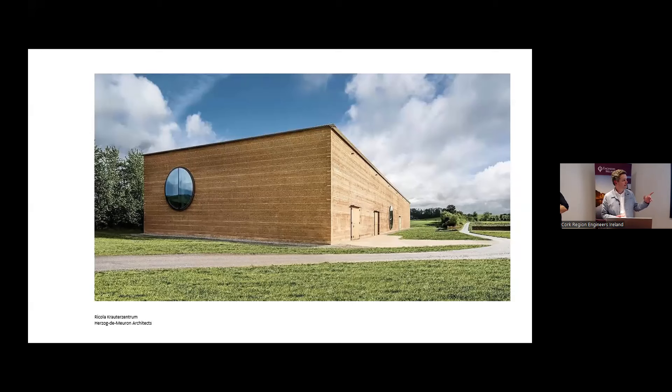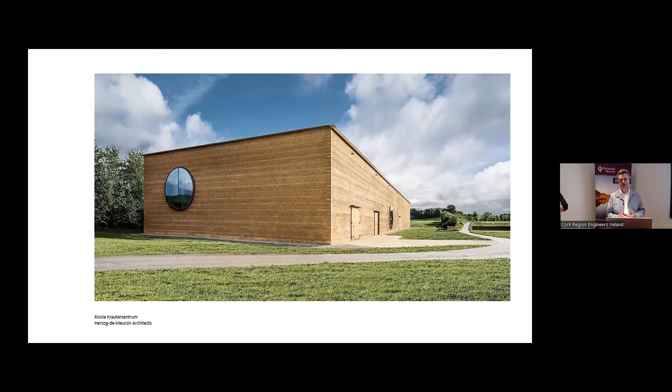Rammed earth has been used as a construction material for thousands of years — it's been used in the Great Wall of China, the Alhambra, and it's very common in Mexico and warmer climates, but also in wetter climates like northern Germany. In those countries they've built six and seven story buildings, putting a lime plaster on the outside to protect the earth from erosion. This building is a factory in Switzerland designed by Herzog & de Meuron — a large scale factory constructed in rammed earth.